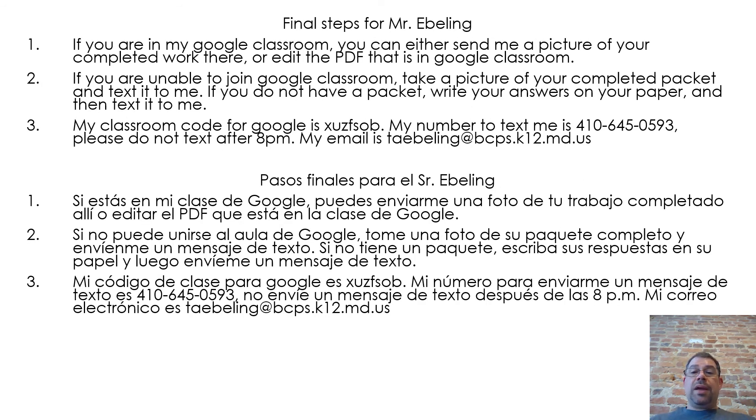Final steps from Mr. Ebeling. If you are in my Google Classroom, you can either send me a picture of your completed work there or edit the PDF in Google Classroom. If you are unable to join Google Classroom, take a picture of your completed packet and text it to me. If you do not have a packet, write your answers on paper and text it to me. My Google Classroom code is XUZFSOB. My number to text me is 410-645-0593, but please do not text after 8 p.m. My email is taebeling@bcps.k12.md.us.